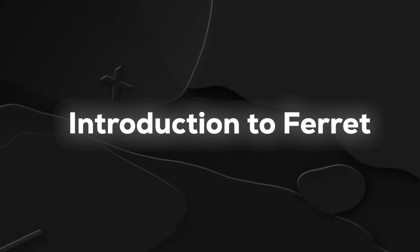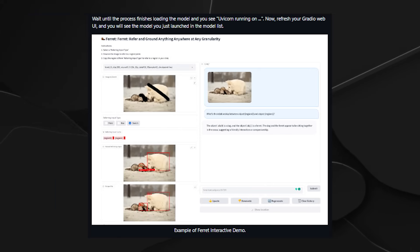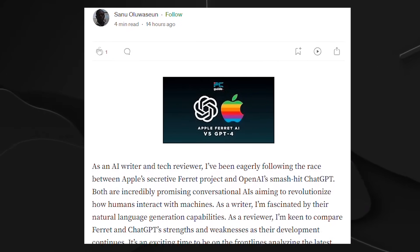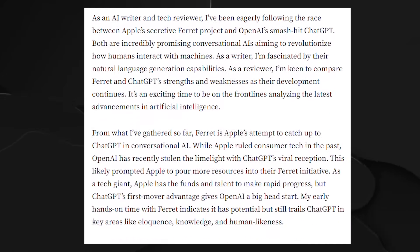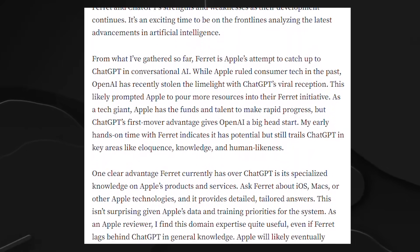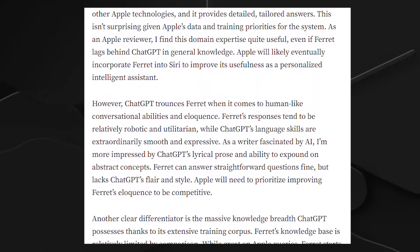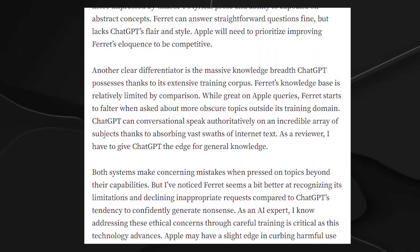In October 2023, something exciting happened. Researchers from Cornell University shared a cool new thing called Ferret on GitHub. Ferret is a special kind of computer program that can do smart things with pictures and words. It's like magic because it mixes how computers see things and how they understand language. The main job of Ferret is to make looking at pictures and talking about them extra interesting and special, giving people a really cool experience.